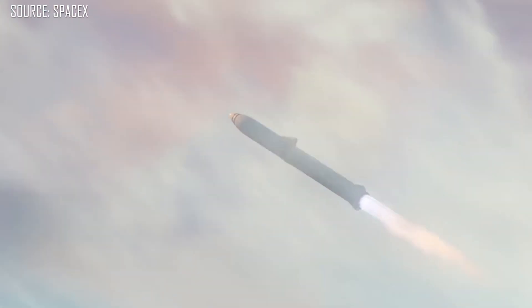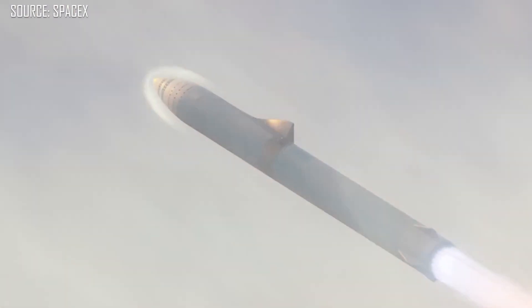Fast forward to 2019 and SpaceX is at it again with their next generation launch vehicle — the Starship and the Super Heavy booster. Now before they're ready for the Starship or the Super Heavy, they're starting with some smaller incremental tests. This is the Starhopper platform.